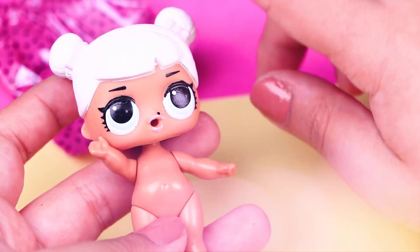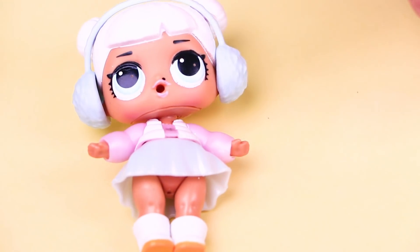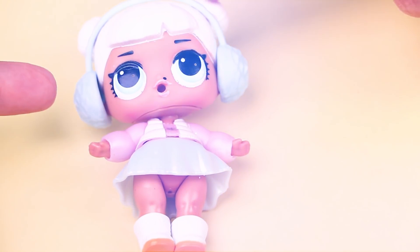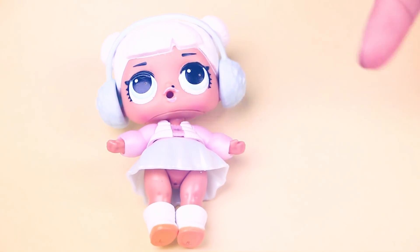Let's open our last secret bag — earmuffs! Awesome! So here's Snow Angel all dressed. She looks super cute, don't you think? I really love how the skirt looks! She's going to look adorable as Marinette! So now guys, let's begin!